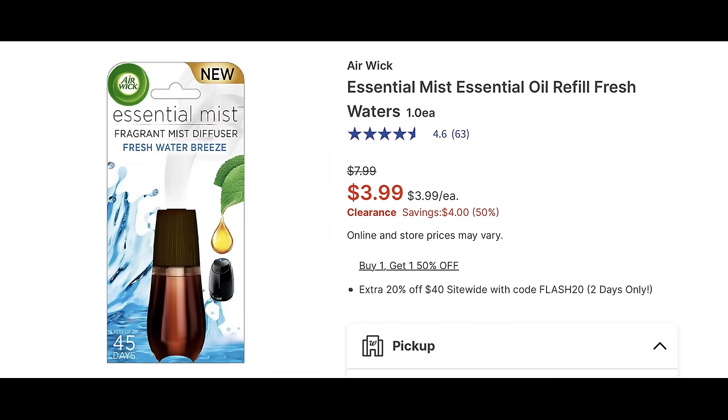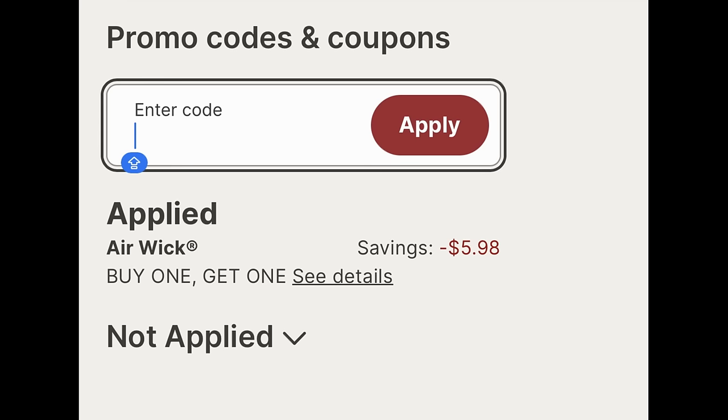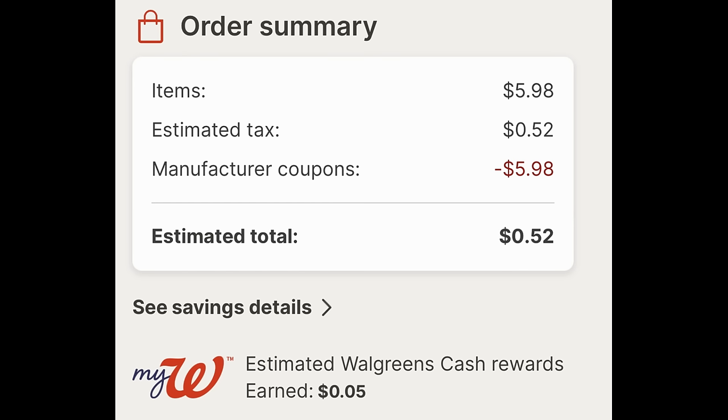Let's start with these Airwick Essential Mist Oil Refills. Lots of them are on clearance for $3.99 — availability is going to vary per store. The ones my local store had were the Essential Mist fragrant waters, regularly $7.99, and they're buy one get one 50% off. There is a buy one get one free coupon — sometimes it doesn't show until you add to cart and check out. I added two to cart, clipped that digital coupon, and it took off $5.98, making them both free. The only thing you pay is tax — 52 cents. A really easy freebie deal.